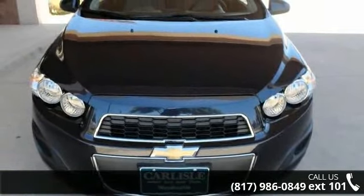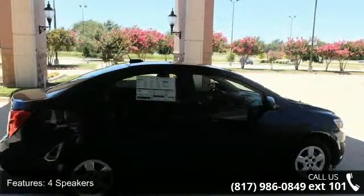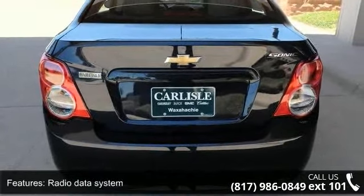Enjoy these notable features: 4 speaker audio system, radio data system, air conditioning, rear window defroster, and 4-way manual driver seat adjuster.